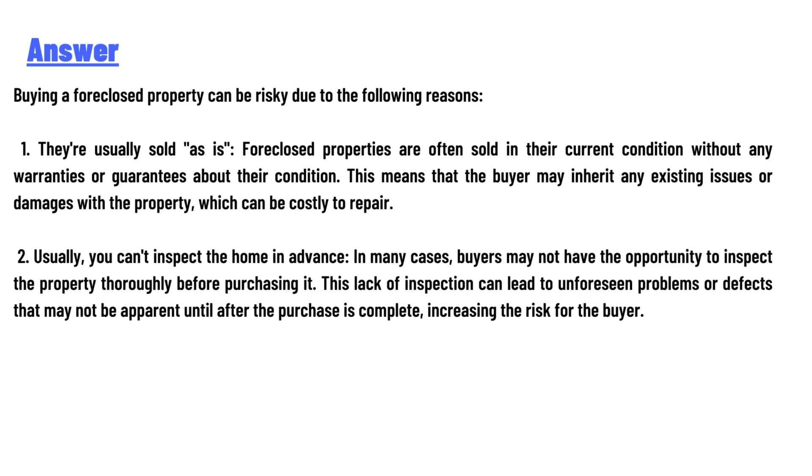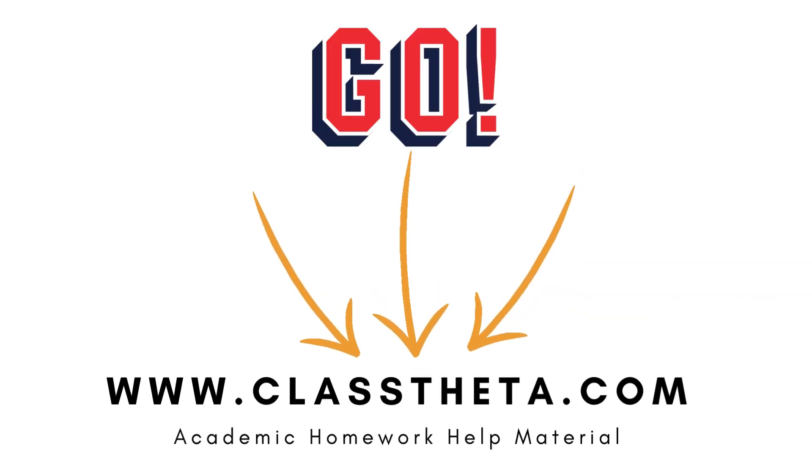Second, you cannot inspect the home in advance. In many cases, buyers may not have the opportunity to thoroughly inspect the property before purchasing. This lack of inspection can lead to unforeseen problems or defects that were not apparent until after the purchase is complete, increasing the risk for the buyer.